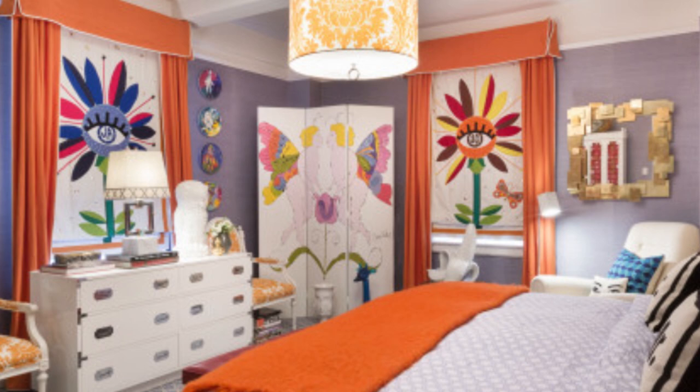As I always say, colorful pillows are the exclamation point of the home. They're easy to add, easy to move around, and easy to change out if you get bored.